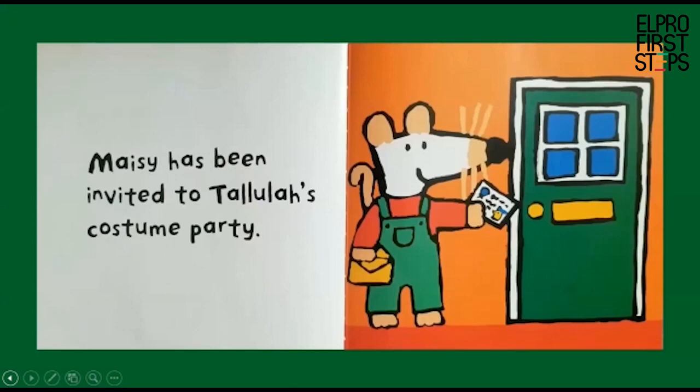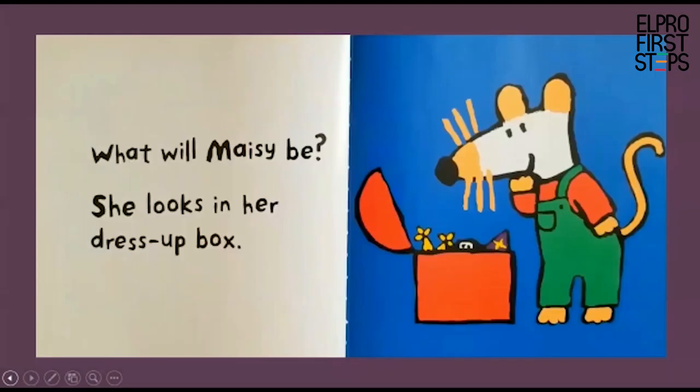Macy has been invited to Tallulah's costume party. I see Macy holding an invitation card. What will Macy be? She looks in her dress up box. She's wondering — look at that big red box with all kinds of things inside it.